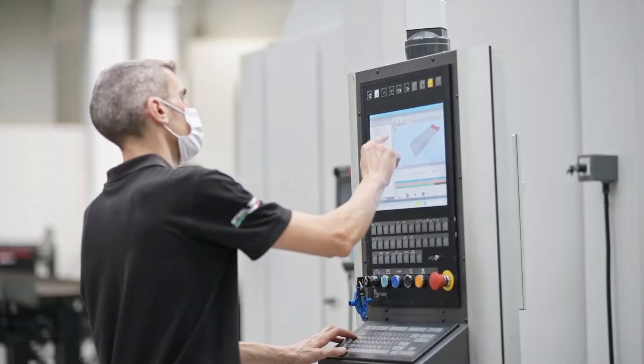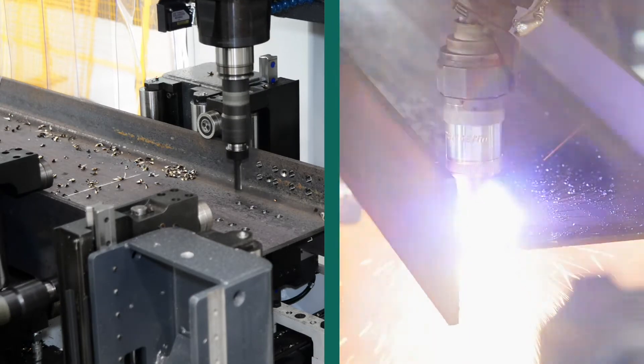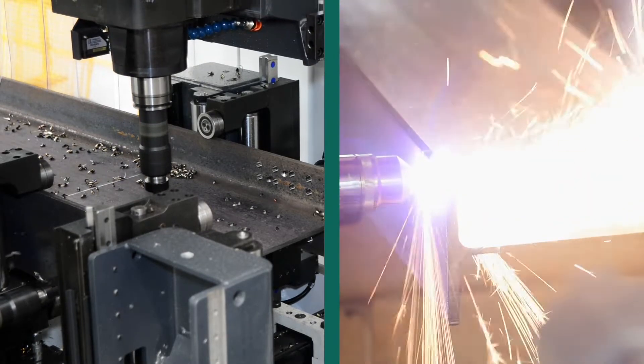This combination is truly a one-of-a-kind solution. This powerful innovative design offers the structural steel fabrication industry the most productive and versatile fabrication cell available to date.